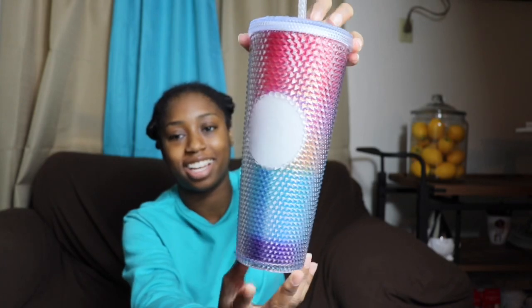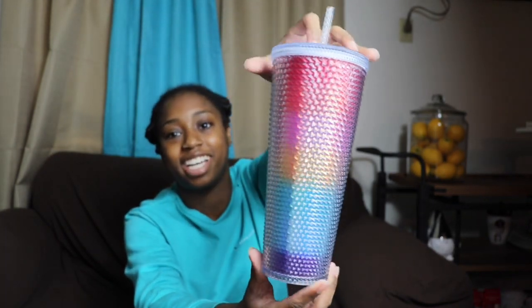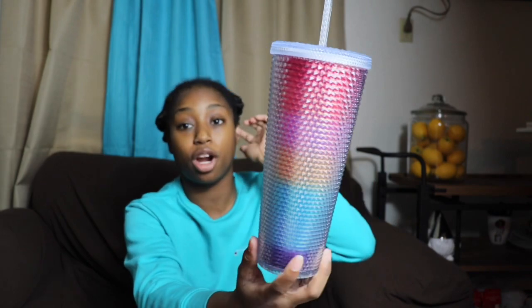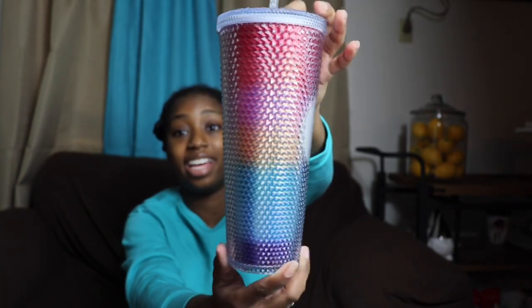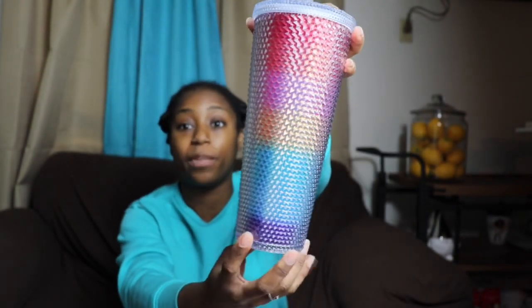The next cup in this collection is going to be the coveted rainbow studded cup. The studded cups are a huge deal in the Starbucks community. I'm not sure if this one will get to the same level of iconicness as the black studded tumbler or the unicorn studded tumbler. However, I do like this cup — I think it is very representative of the rainbow and of what pride is. This retails at $19.95.